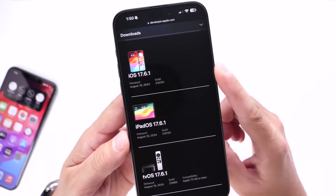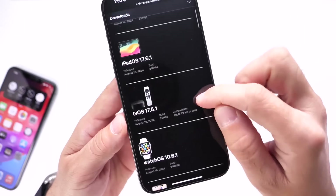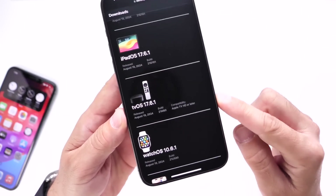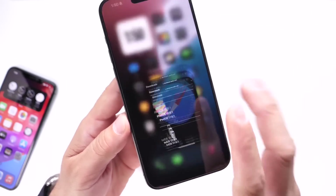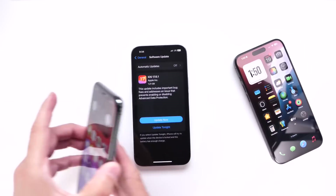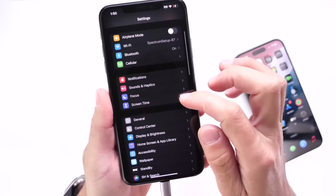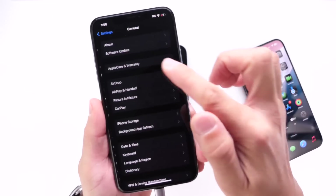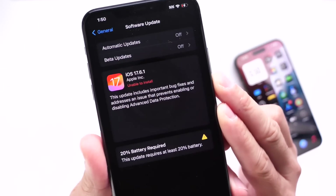iOS 17.6.1, iPadOS 17.6.1, tvOS 17.6.1, and watchOS 10.6.1 are all available as of today. So even if you already updated your device to iOS 17.6.1, you can head into Settings, go to Software Update, and the new re-release version should be available for you.